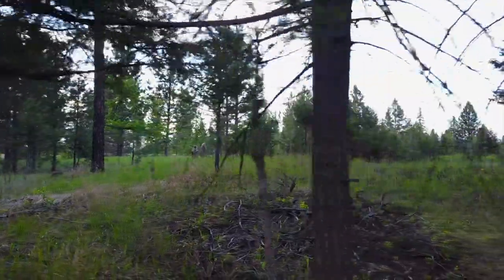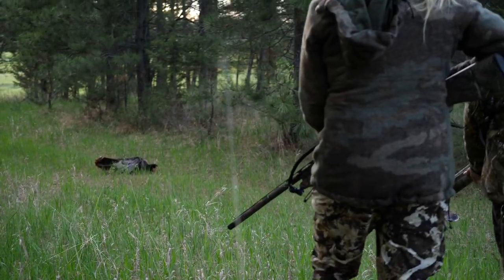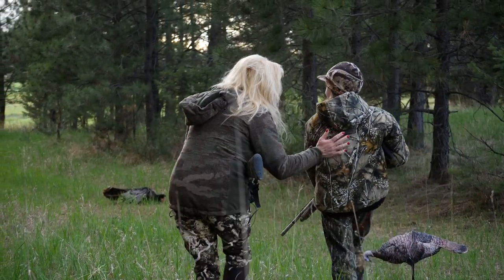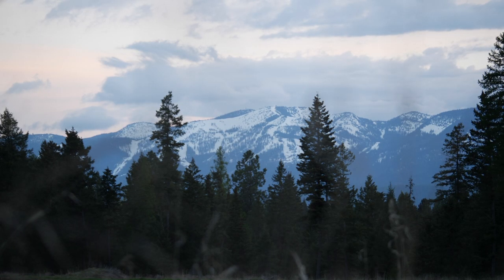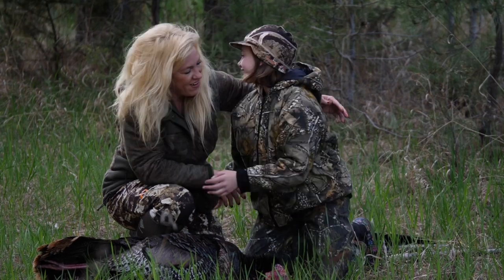Needless to say, Taylor's 20-gauge Escort Magnum shotgun and Hornady turkey loads proved to be a very potent combination. That's your first turkey! That's so great! So proud of you!